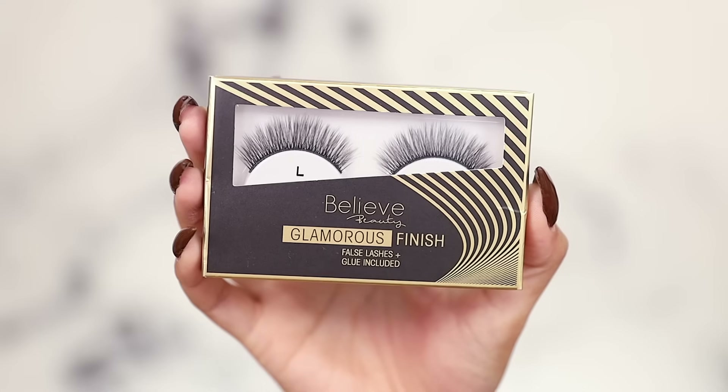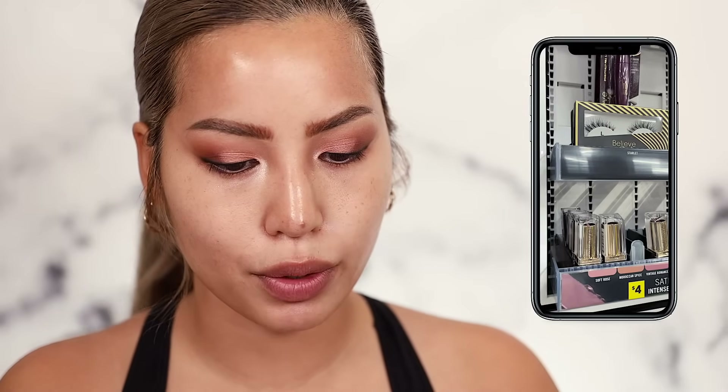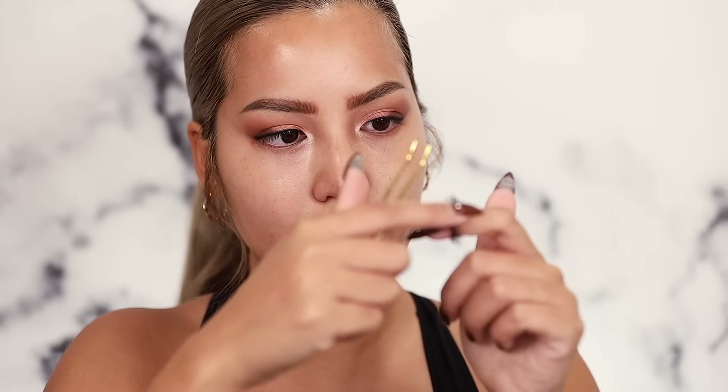Let's see what's actually showing when these lashes are on. These are the Believe Beauty Glamorous Finish false lashes with glue included — we'll use our own glue. These were $4.50 — not bad. The little glue is just taped in on the back, not really my thing, but it's there if you need it. There's a little flexibility to the band — not bad. The hairs themselves are a little stiff but I think we can make do. We'll just test fit and trim a little bit.